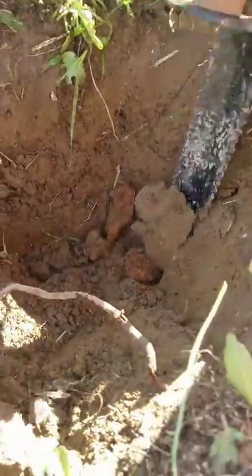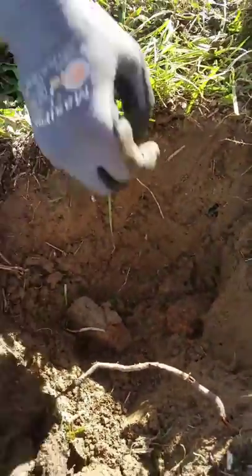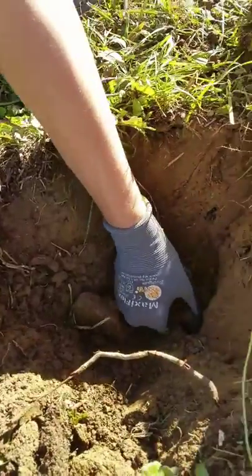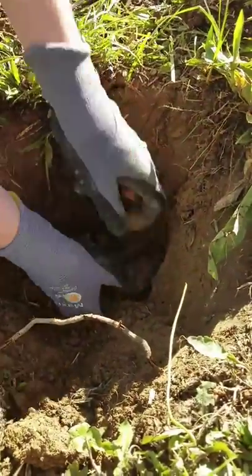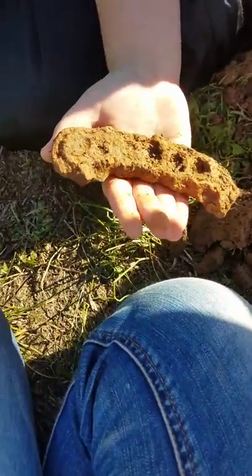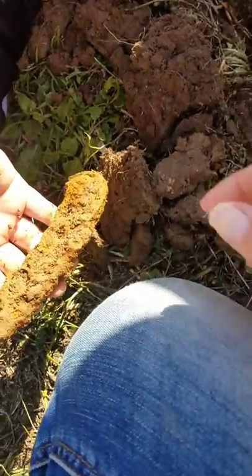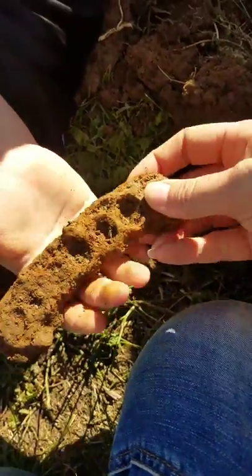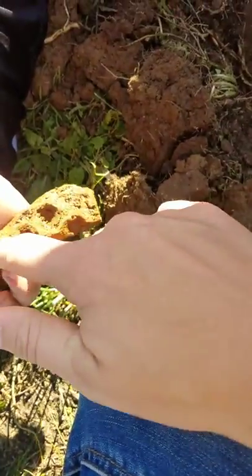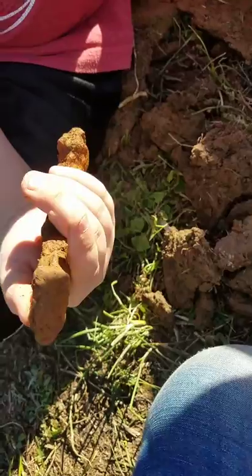We finally got this item dug up and we don't know what it is — no idea. It's heavy and it looks like it's got holes through it, so we'll take it home and clean it up as best we can.